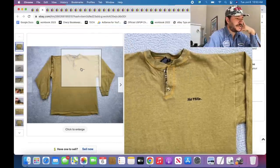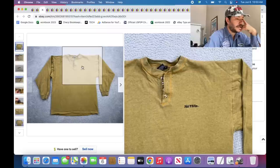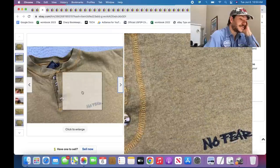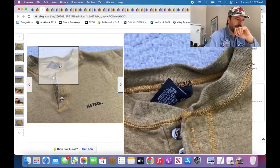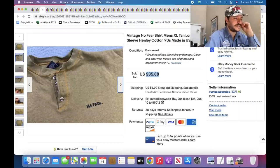Here's a vintage No Fear — I'm pretty sure No Fear is technically a motocross brand. Listed for $35.88, sold with 20% off, super fast. I thought this one might not do as well because it has no graphic on it and it's a Henley — which is more of a fancy guy style — but this one sold super fast.